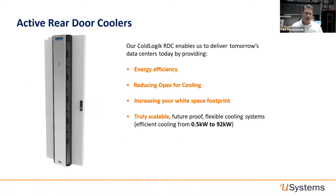The active rear door cooler can go anywhere from half a kilowatt up to 92 kilowatts per rack in a data center environment — doing that with very high energy efficiency, reducing cooling footprint and increasing white space. A real-life example of how scalable it is: you can deploy a rear door cooler at 10 kilowatts on day one, and two years down the road, if the end user wants to go to 20 or 30 kilowatts, that same rear door cooler on the same rack — by tweaking the infrastructure — can go from 10 to 60 kilowatts per rack on the same footprint.